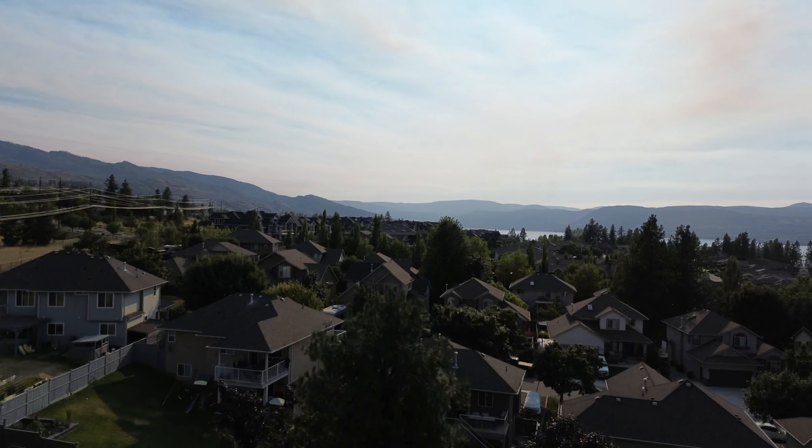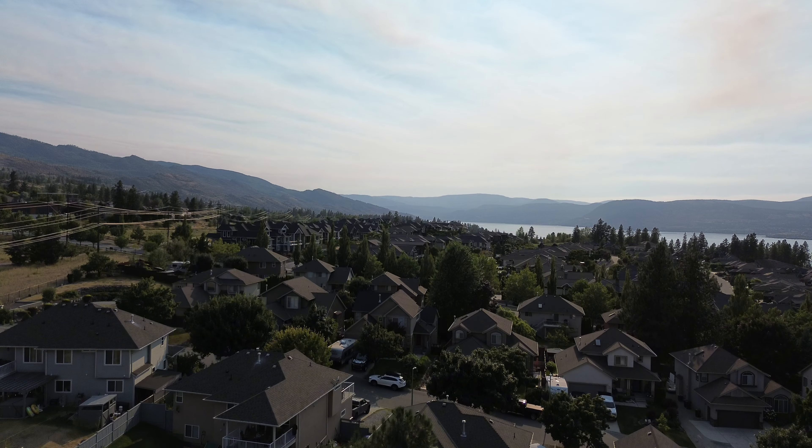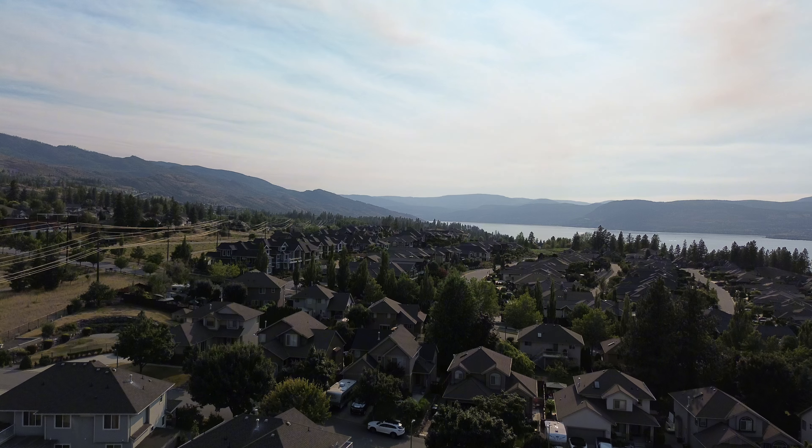If you're planning on moving to Kelowna or the Okanagan, you're going to want to watch this whole video because I'm going to go over six unexpected costs that you might encounter when moving to this beautiful area, especially if you're considering buying or investing in real estate.